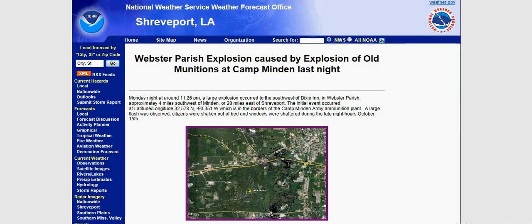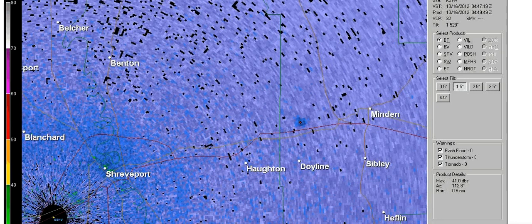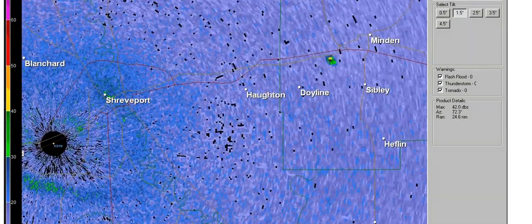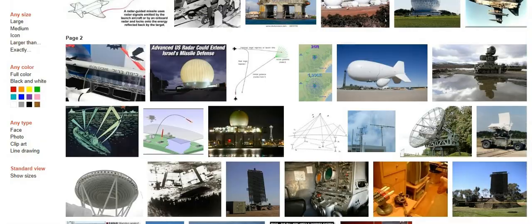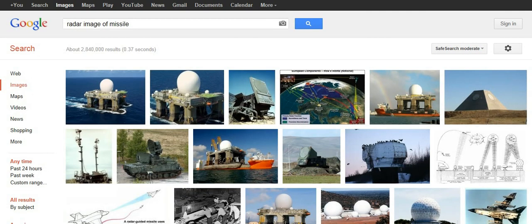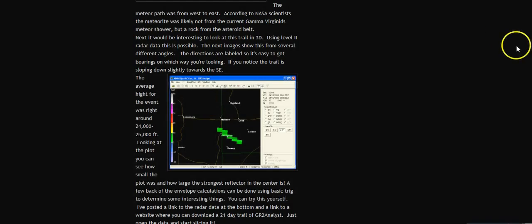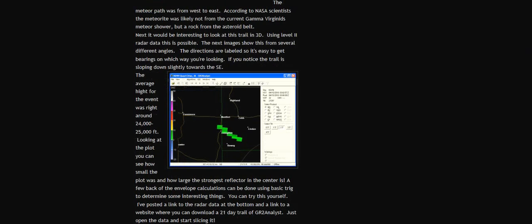This is the radar footage of it right here. I'm not an expert on radar, but I tried to find a radar image of a missile and I couldn't find it. I did find a radar image of a meteor — supposedly that's what a meteor looks like on radar.